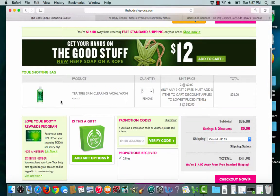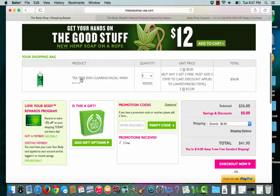I found a face wash that I absolutely love. It's called Tea Tree Skin Clearing Facial Wash. It's light, it smells great, and it just leaves your skin feeling very clean and very fresh.